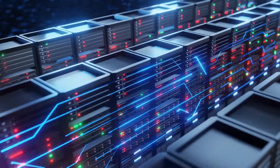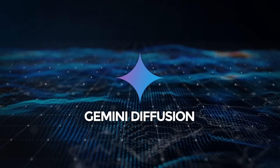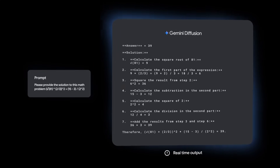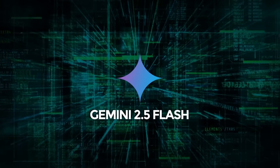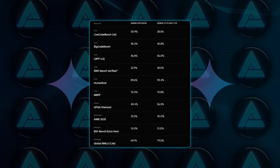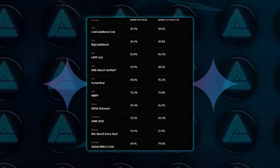Infrastructure fans got one more geeky nugget: Gemini Diffusion, an experimental text-to-application model that uses parallel generation to spit out functional prototypes basically instantaneously. They demoed it generating an entire front-end app in the time it took to narrate the prompt. That same parallel technique underpins the new Flash model, which is second only to 2.5 Pro in capability but wins on speed and cost, landing generally available in early June.